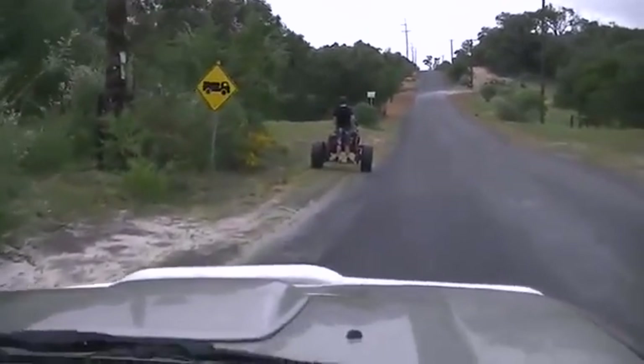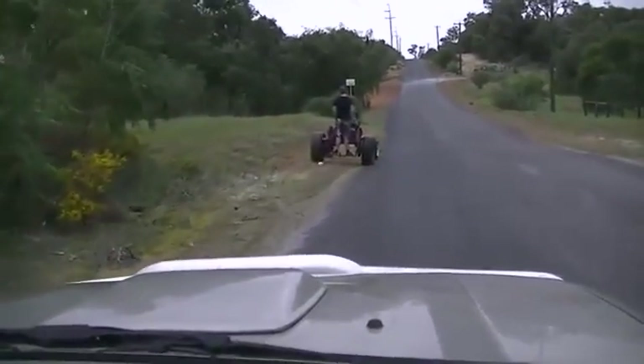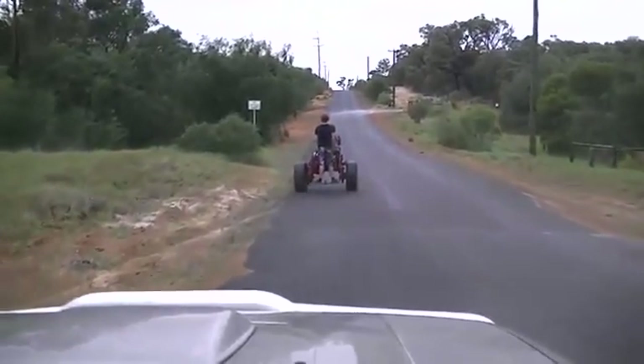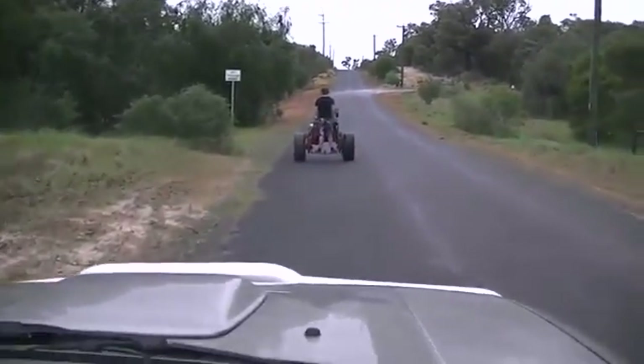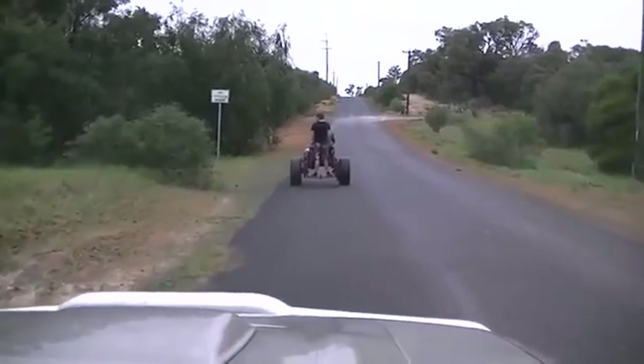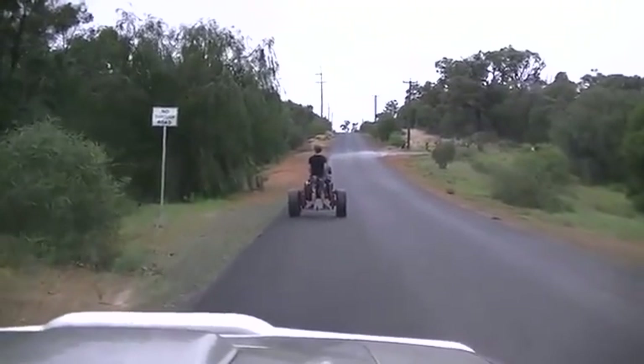Bit of a slow process here. I don't know why they don't have it in top gear. We're doing about a whole five k's an hour at the moment. I guess we'll stop here and wait until we get to where we're going to see what's actually going on and what these boys have been up to.